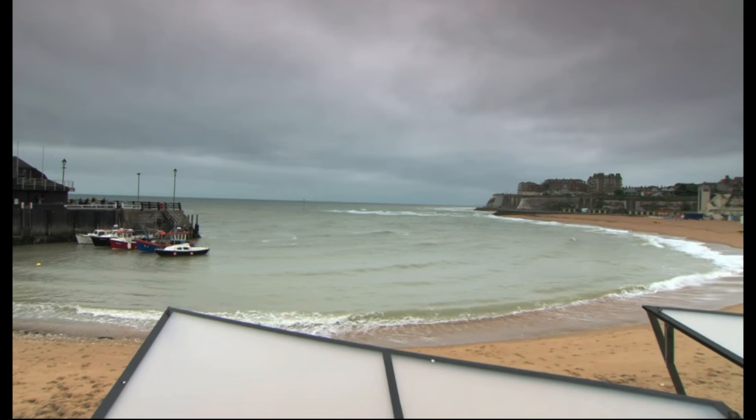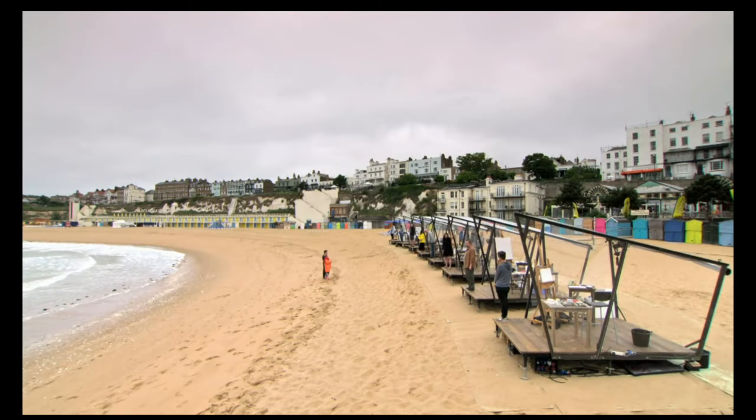It started as a sunny day and became a little bit overcast. You can see the pods in the foreground — I believe eight of them painting today. And you can see that it's basically a seascape. Now if they turn to their left a little bit, then they will see the pier and the boats.